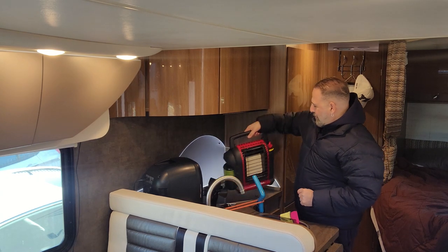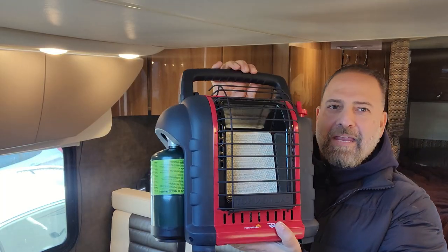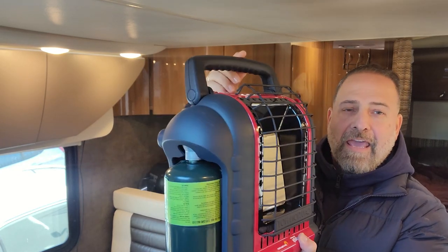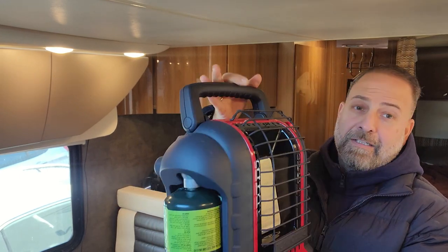In order to heat things up, I have something new today — the new Portable Buddy by Mr. Heater. This is a propane portable small heater that can generate 4,000 BTUs on low and 9,000 BTUs on high. I'm happy I have it — now I can quickly heat this cabin up and be toasty.